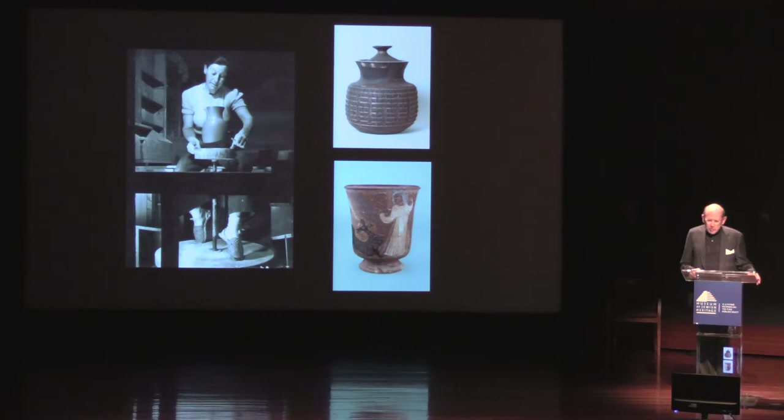Marguerite Wildenhayn entered the Bauhaus after World War I, where she remained for seven years. From 1927 to 1933, she taught at the Municipal School of Arts and Crafts in Germany and worked for a porcelain factory in Berlin. In 1933, as the Nazis gained power, Wildenhayn left Germany and eventually immigrated to the United States in 1940, where she was tapped by the Hares for Pond Farm.